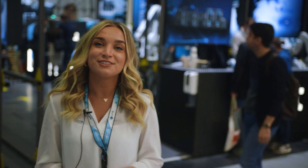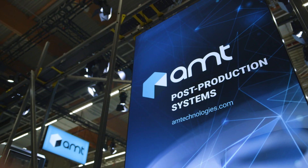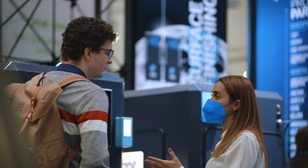My name is Alyssa Welch and I'm the Global Marketing Manager here at AMT. We are here at Formnext 2021. Here at our booth we are showcasing our end-to-end automated post-production technology.